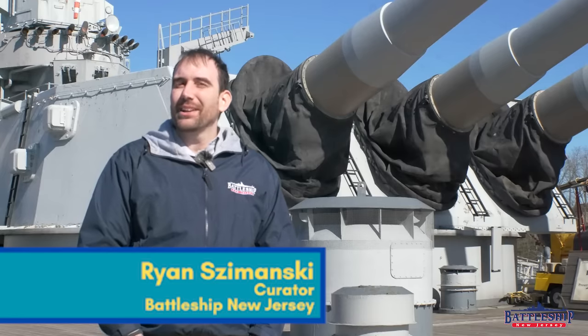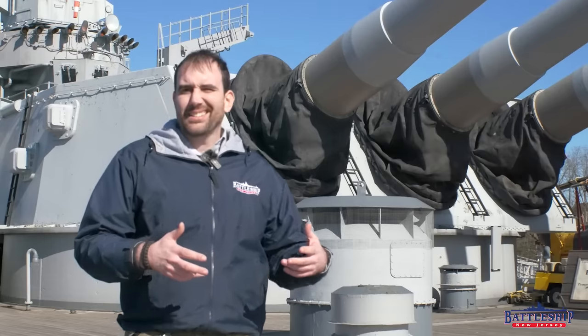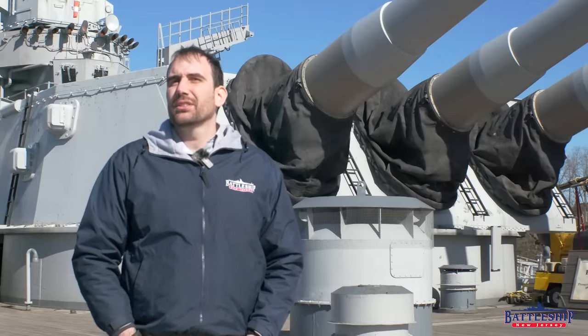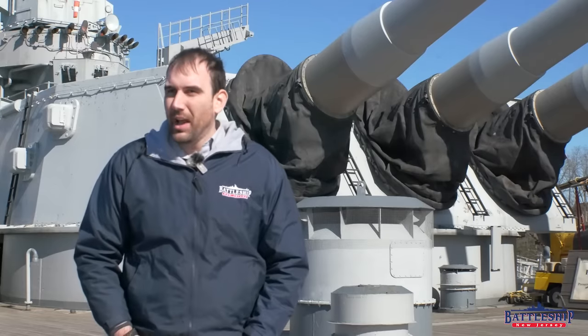Hi, I'm Ryan Szymanski, curator for Battleship New Jersey Museum and Memorial. I got asked a question earlier this week about an army term — not necessarily an official army term, but it's usually in reference to tanks. And the question was, does that apply to battleships as well?